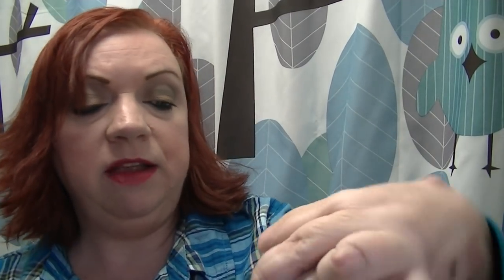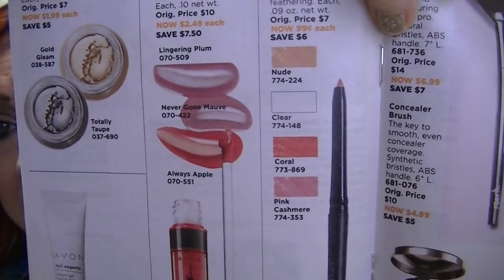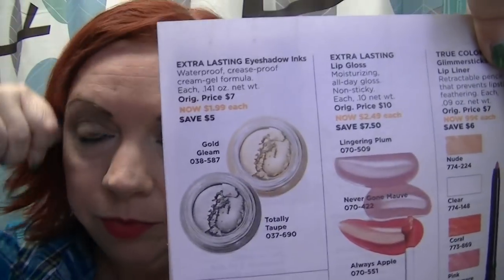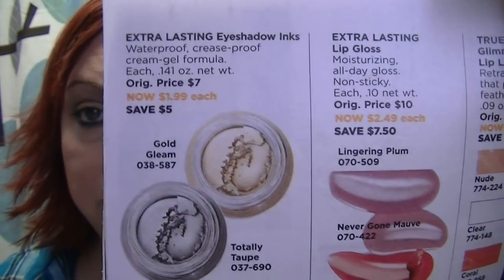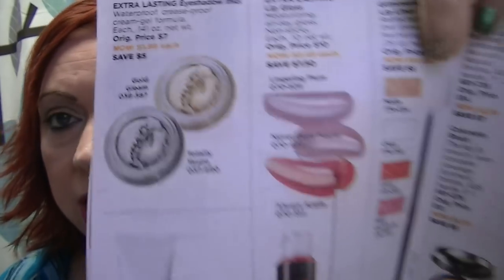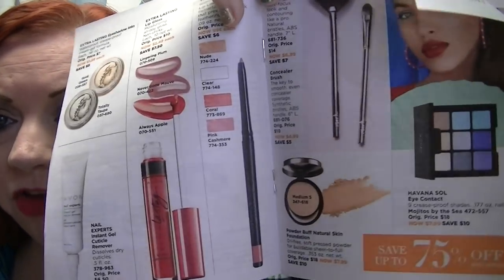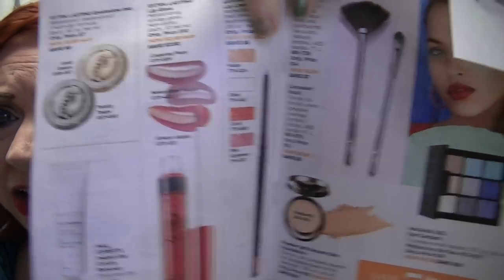On pages 16 and 17, there are some cosmetics and some Mark makeup. In particular, these lip liners are 99 cents each — the Glimmer Stick lip liners at 99 cents. I wouldn't recommend the extra-lasting eyeshadow inks — they're not very good quality, so I'd skip those. But the Mark eyeshadow palette and the 99-cent lip liners are really, really nice.